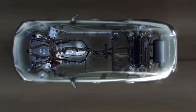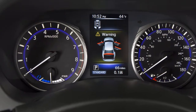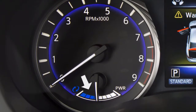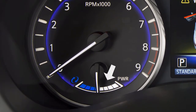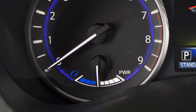The hybrid system monitors the electric motor power consumption and the charging power to the lithium-ion battery. The status is shown on the assist charge gauge. When the gauge is in this range, the electric motor is generating power to recharge the lithium-ion battery. When the gauge is in this range, the electric motor is powering the drive wheels.